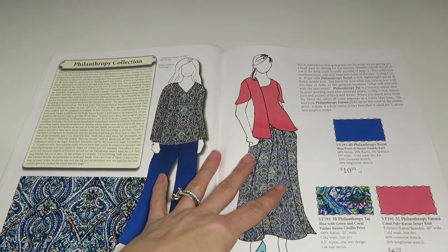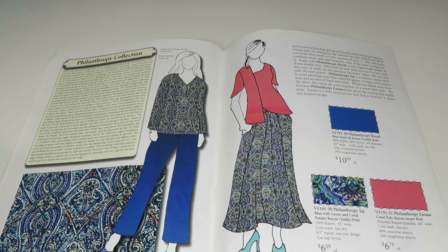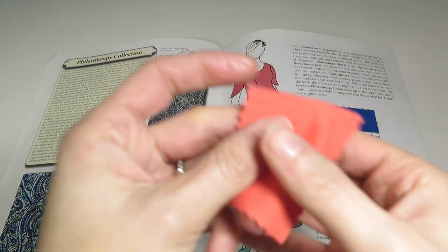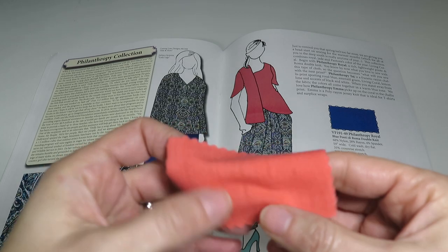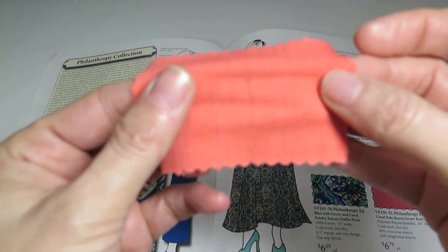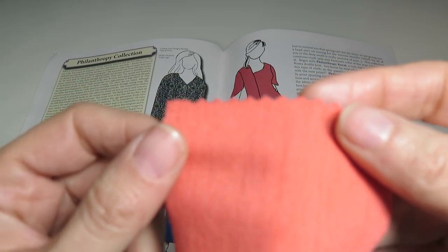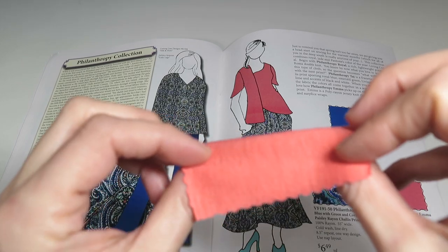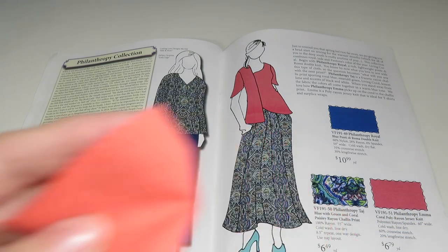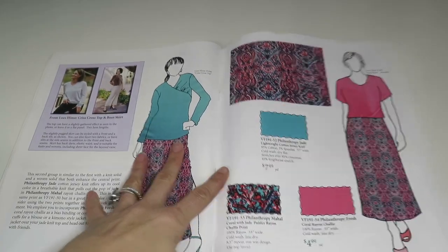Then we've got Philanthropy Emma — a coral poly rayon jersey knit, with 60% crosswise stretch and 20% lengthwise stretch, $6.79 a yard. It's a really pretty coral — not too pink, not too orange (though it might appear more orange on camera). It's making me think of spring.